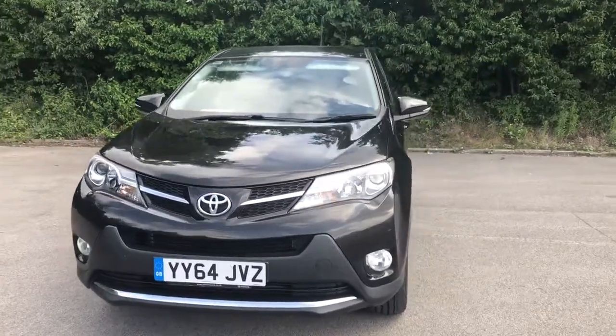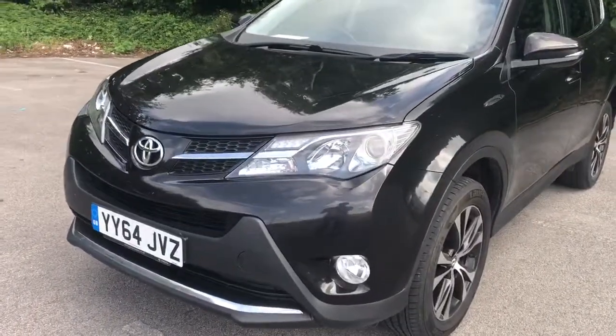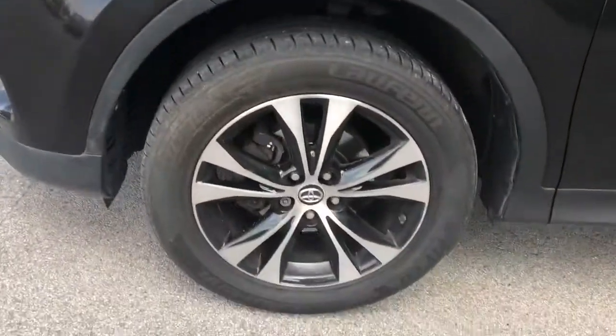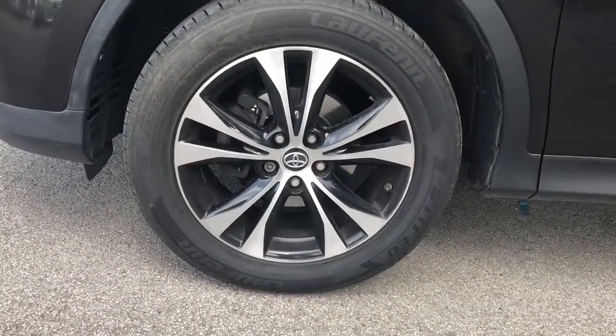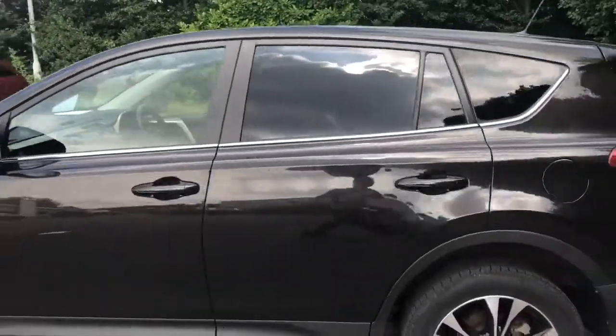Welcome to Pentagon at Lincoln Tritton Road. Here we have a 64 plate Toyota RAV4. It comes fitted with daytime running lights and front fog lamps, 18 inch alloy wheels, and privacy glass.